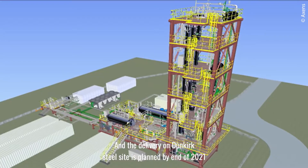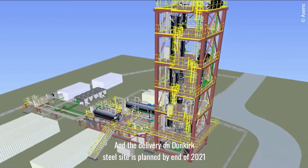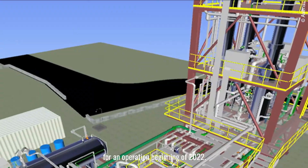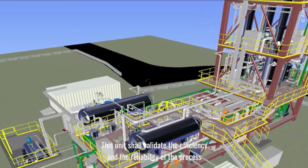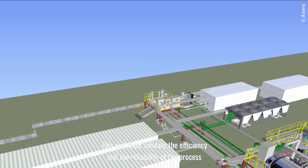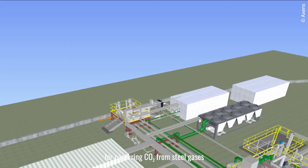The DMX demonstrator unit is being built under supervision of Axens since mid-2020. Delivery to the Dunkirk steel site is planned by end of 2021, with operation beginning in 2022. This unit will validate the efficiency and reliability of the process for capturing CO2 from steel gases as well as from other industrial emitters.